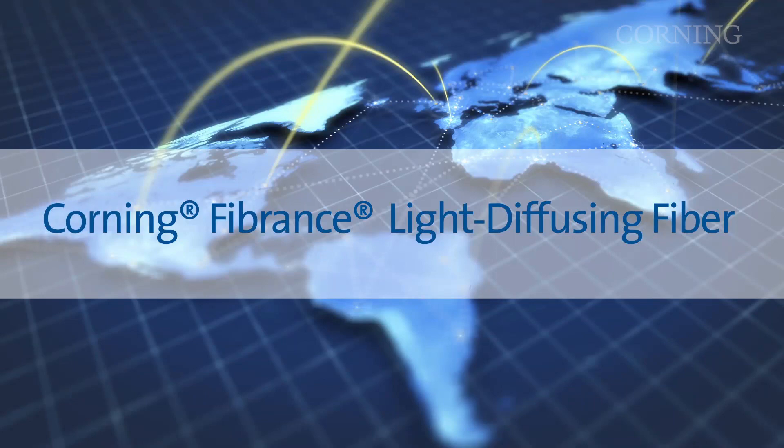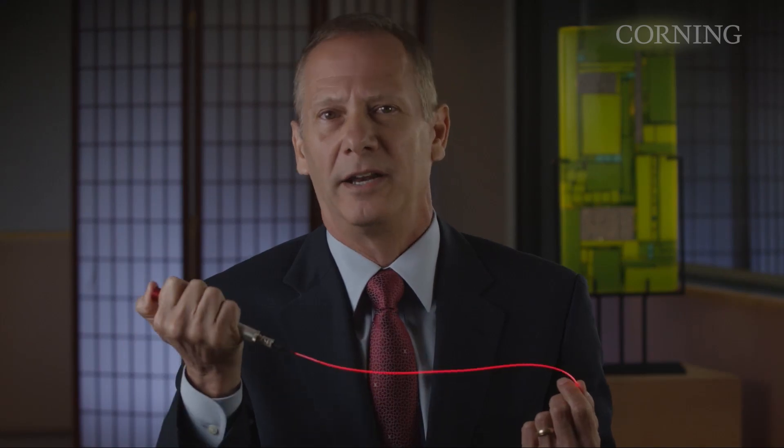Paul Fenn describes Corning's Fibrance Light Diffusing Fiber, a glass optical fiber designed for thin, colorful, aesthetic lighting.